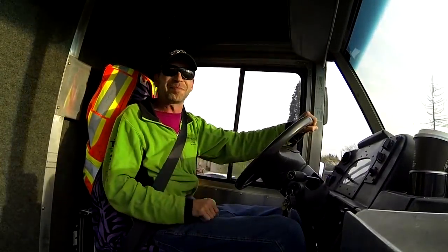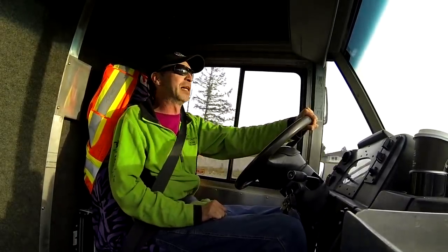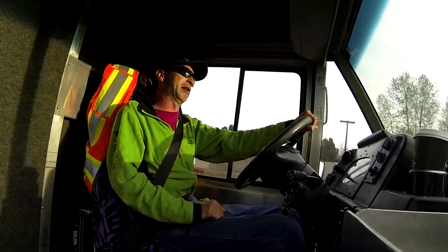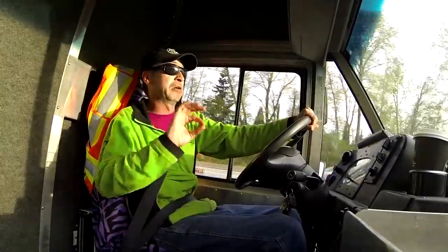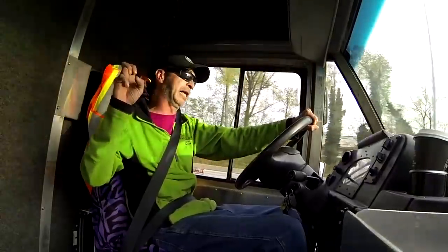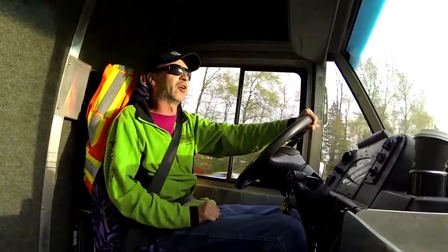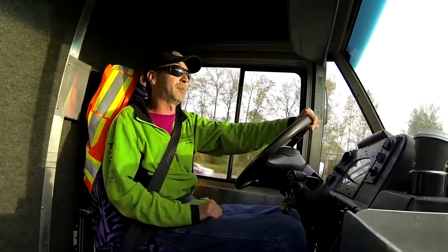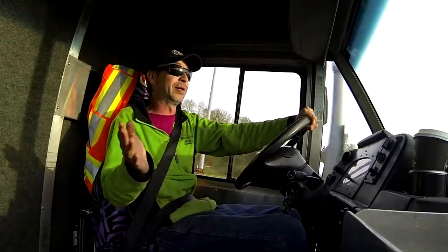One response I get when I talk about this is, 'Oh well, it must be because you can get away with it in Canada or Vancouver — it's different where I live.' No, it's not. There is no shortage of people in Vancouver living in stealth vans who think they have to be stealth, just like people in other cities in Canada, USA, you name it.